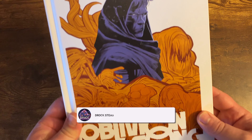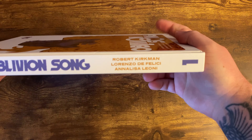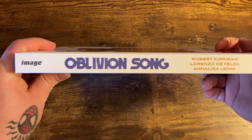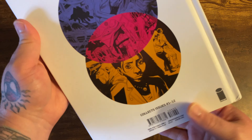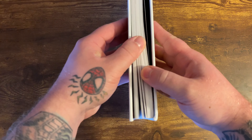Here we have Oblivion Song Book One from Robert Kirkman, obviously the creator of The Walking Dead, which is one of my favorite reads of all time. Looking at the spine, you've got the Oblivion Song title and the creators listed. On the back of the book you have a little synopsis of what's going on.